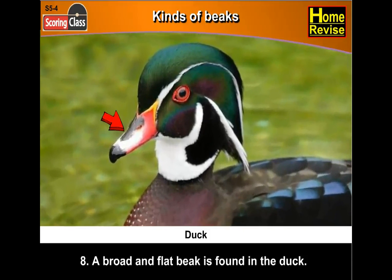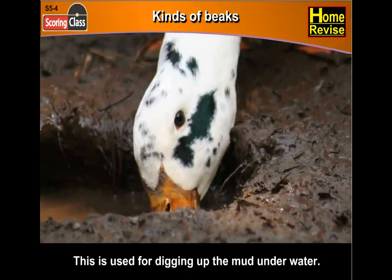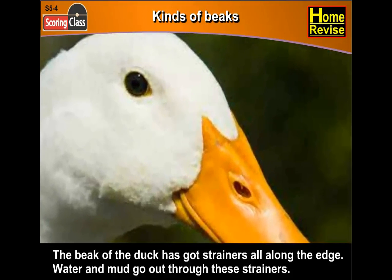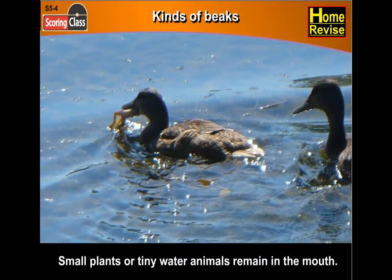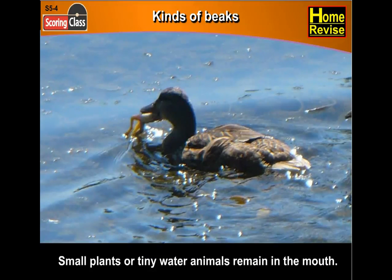Flamingos have fine combs along the edges of their bills to strain mud, plants and shellfish from the water. Eighth, a broad and flat beak is found in the duck. This is used for digging up the mud underwater. The beak of the duck has got strainers all along the edge. Water and mud go out through these strainers, and small plants or tiny water animals remain in the mouth. Isn't it interesting how all these birds use their beaks differently?